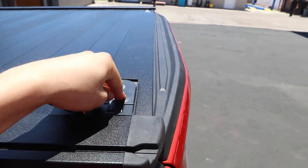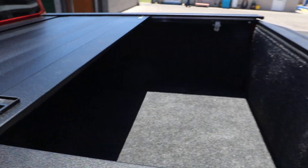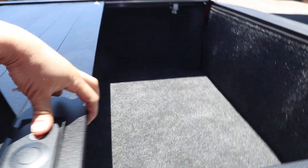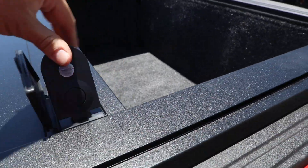To unlock it you grab this, grab the handle, slide it right back — gives you instant access to the bed. You can stop the cover at any distance you want on the rail system.